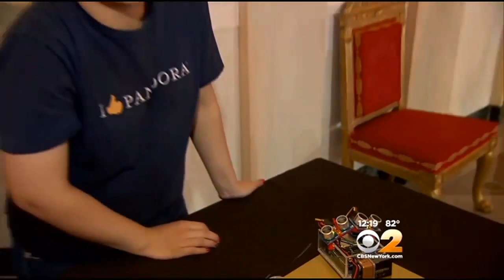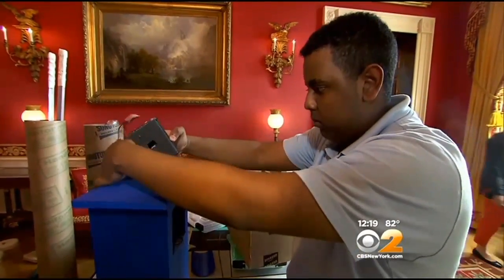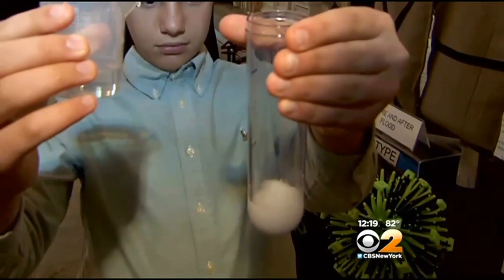Although this year the focus is on girls in science, plenty of boys got into the action as well, like Peyton Robertson. He designed sandless sandbags using polymer and salt, which are also reusable after they dry out.